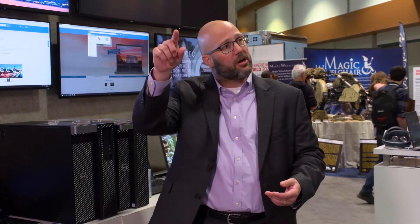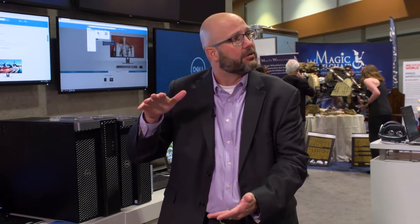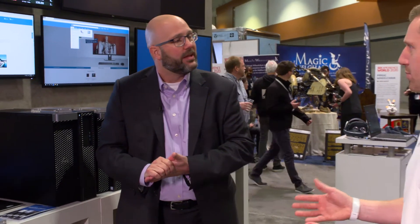The first thing a Dell sales rep would ask is what software do you use — that's really what we want to understand. We have our Dell Precision Recommender. It actually allows you to go online and say what you're utilizing, whether you're light, middle of the road, or heavy, and it comes back with recommendations for the type of Precision that would work best for you. If you go to precisionworkstations.com, it'll come up as one of the first links.